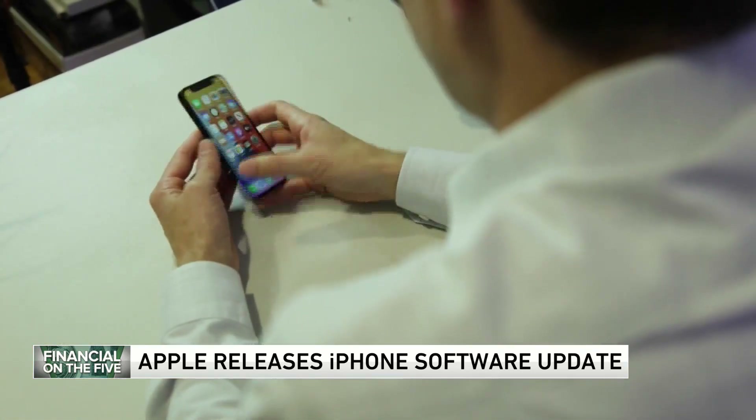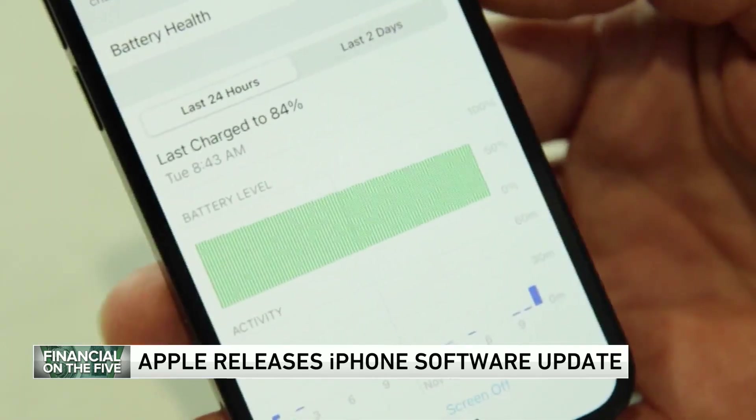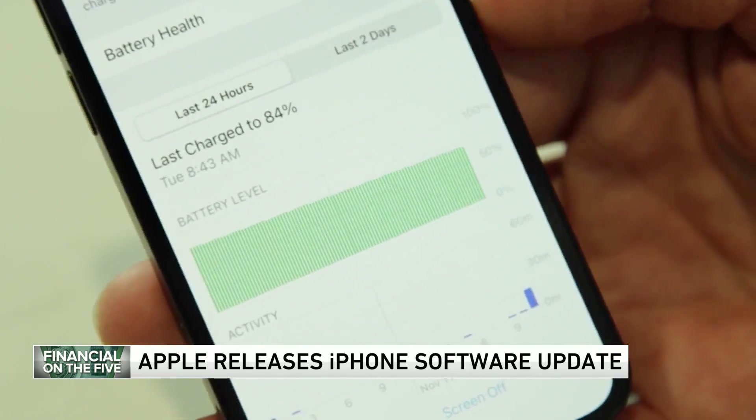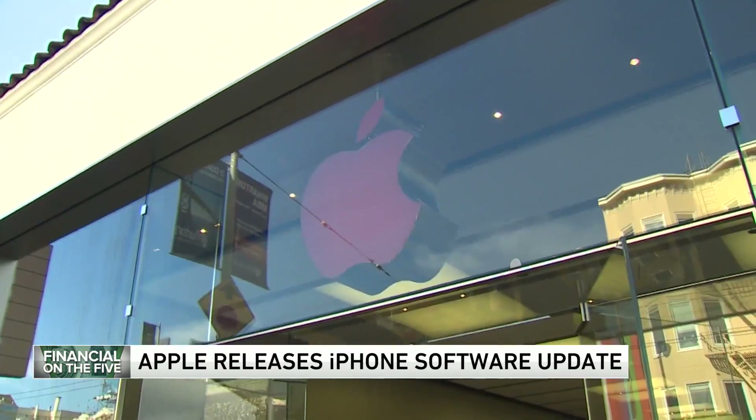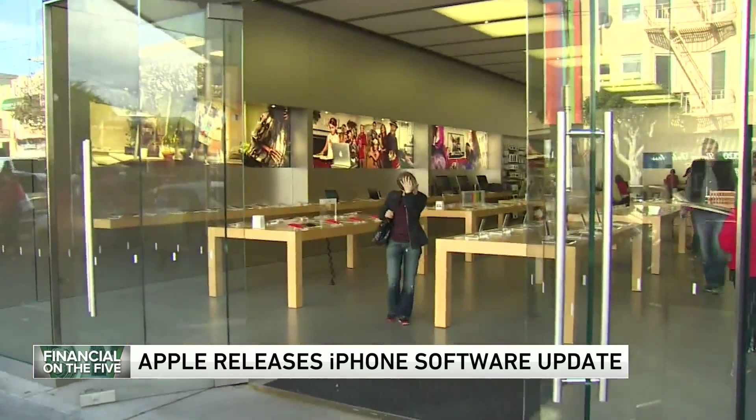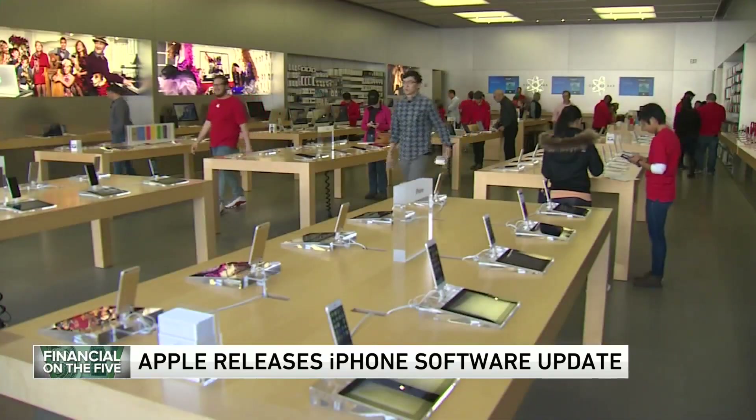Voicemails are now transcribed in real time, letting users decide if they want to pick up the phone after all. Apple's voice assistant no longer requires a 'hey' in front of Siri. The iOS 17 update is available for all iPhones from 2018 or later.